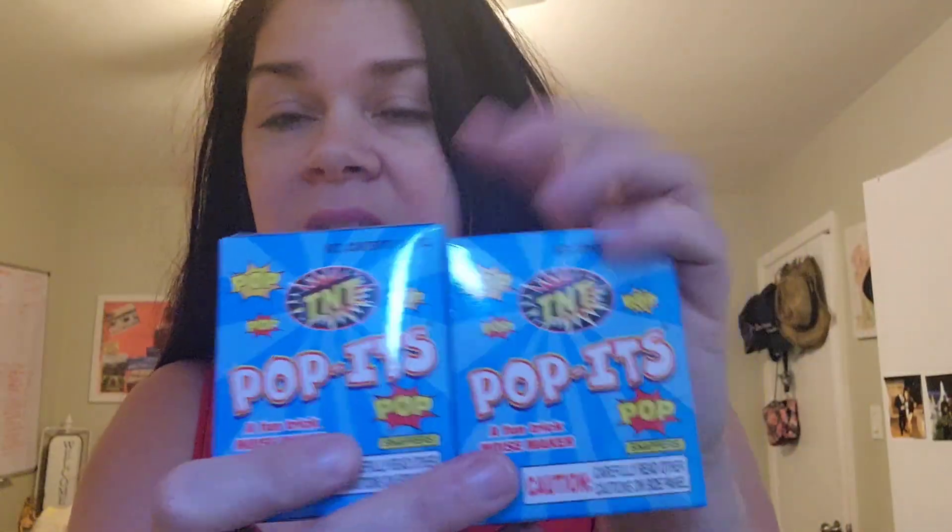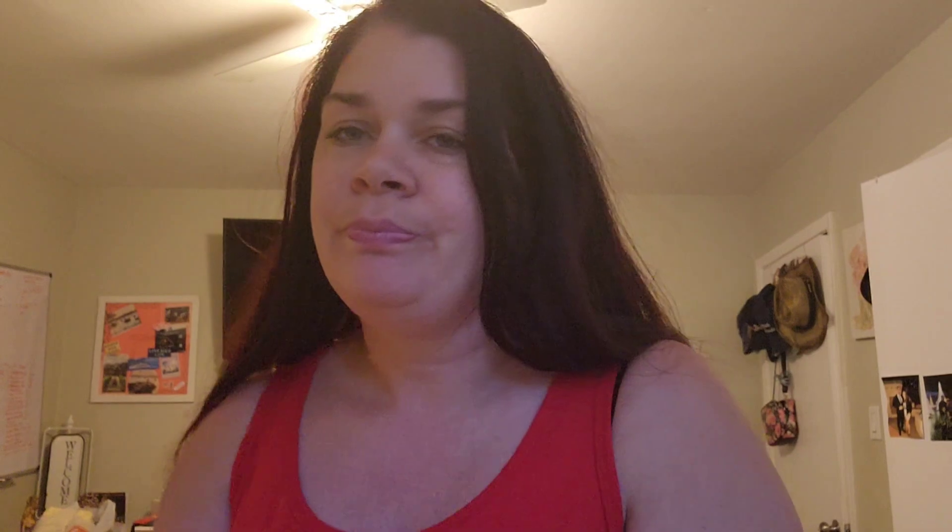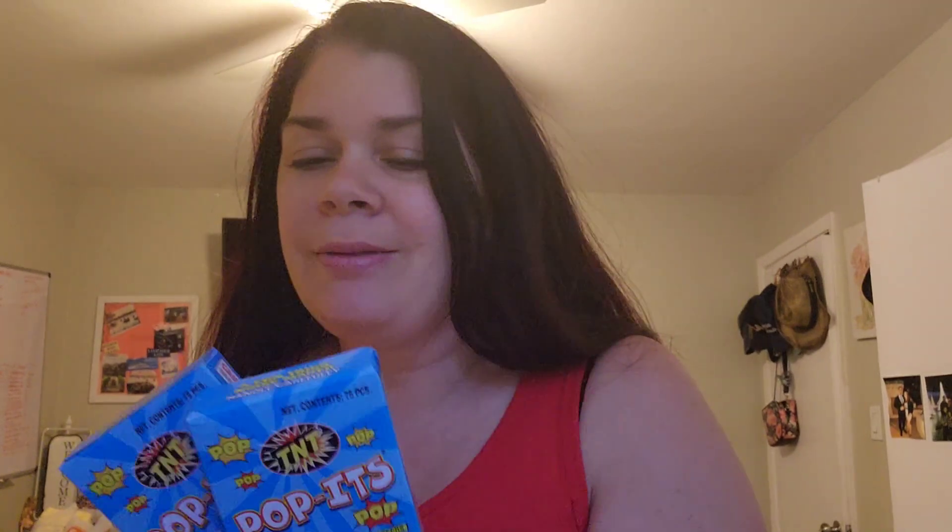I got two packs of these. Ben likes these — he loves these. These used to come in a three pack, but now they are a one pack for $1.25. I don't know if these are worth $1.25 each, but I still bought them. They're the little snaps that you throw on the floor and they pop.